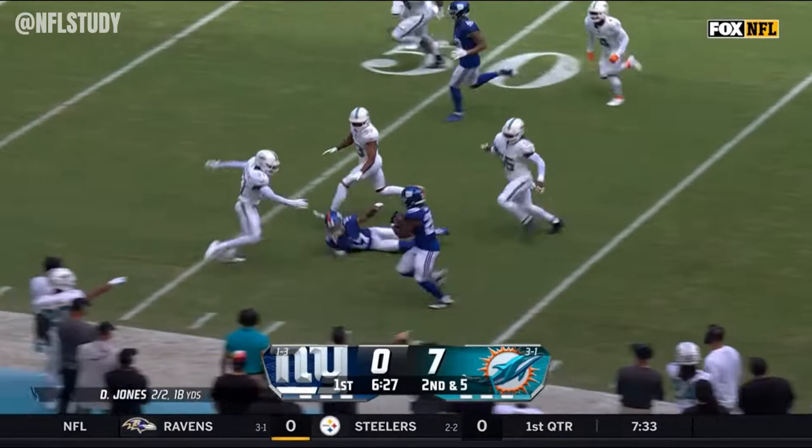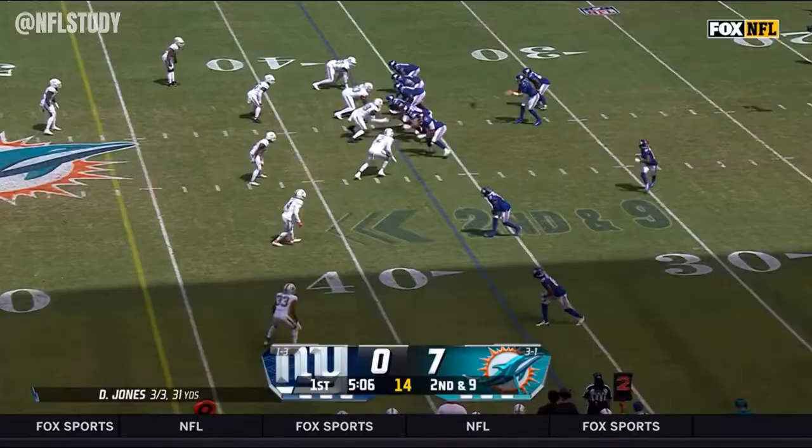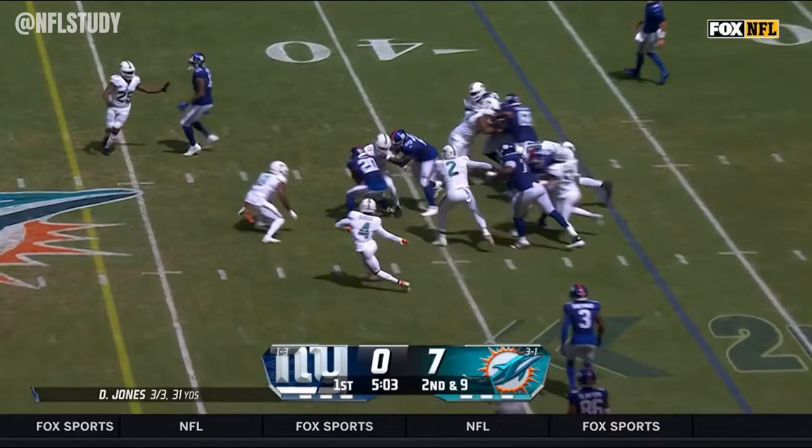There is a flag. Holding, offense number 68, 10 yard penalty. Second down and nine.